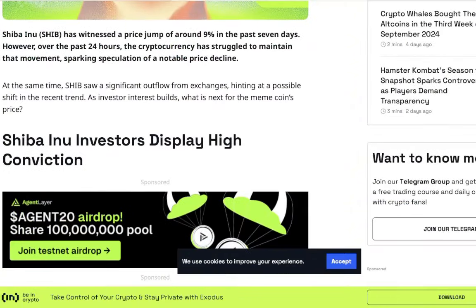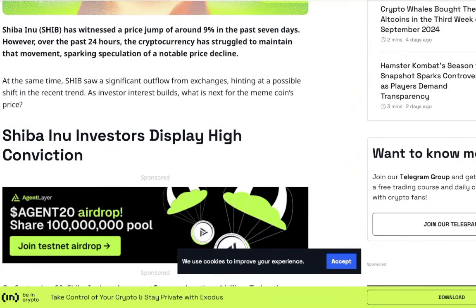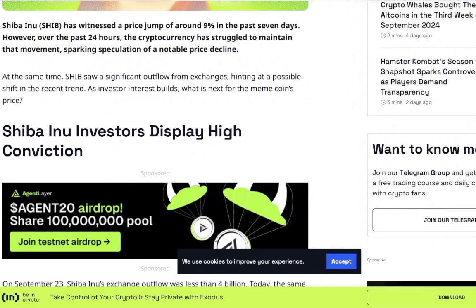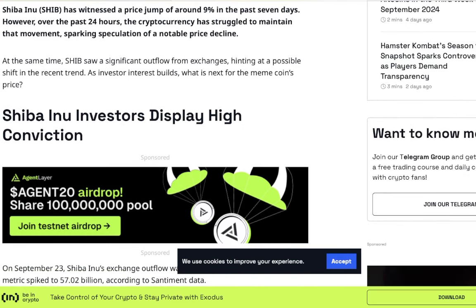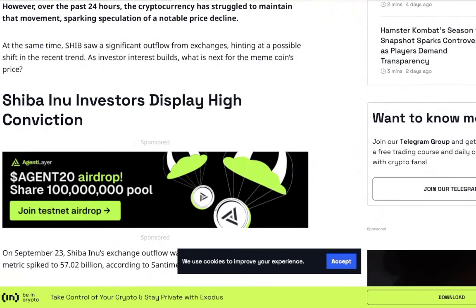57 billion Shiba Inu coin exchange outflows. Shiba Inu coin has witnessed a price jump of around 9% in the past 7 days. However, over the past 24 hours the cryptocurrency has struggled to maintain that momentum, sparking speculation of a notable price decline. I don't know how far we're going to go down, but we do have significant levels of support around 1,400 points per coin, and around 1,300 points per coin if we get that far down. Things are still looking very strong for SHIB. SHIB saw a significant outflow from exchanges, hinting at a possible shift in the recent trend — as investor interest builds, what's next for the meme coin's price?